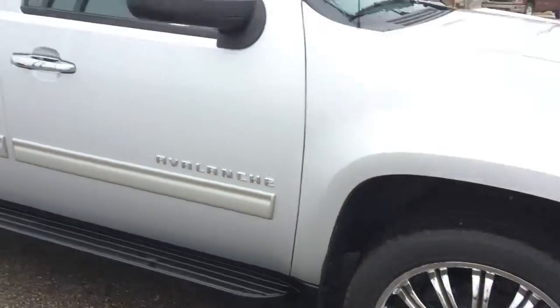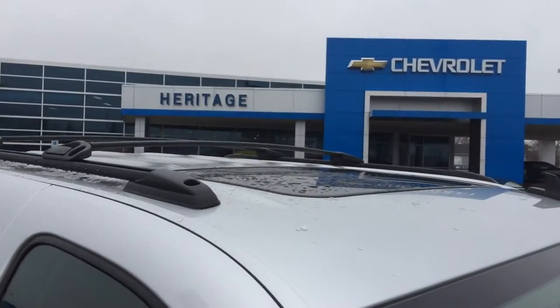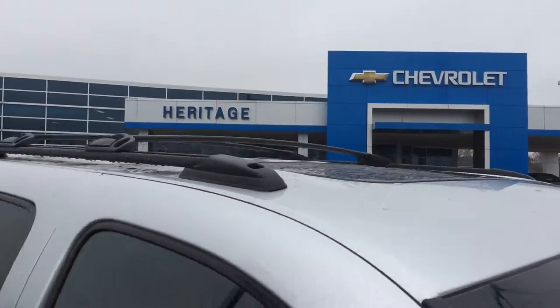It has approximately 33,000 miles. Typically you have a 36,000 bumper-to-bumper on Chevys, however this is GM certified. You have 48,000 miles — stretch it out 12 months, 12,000 miles. It's also got a power sunroof.